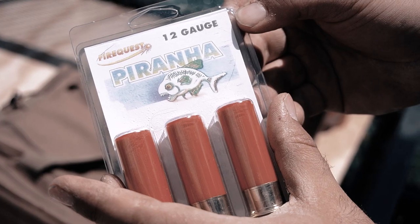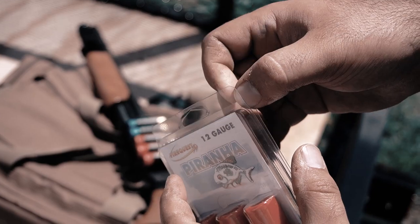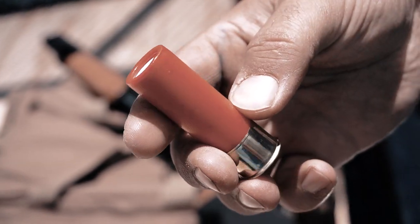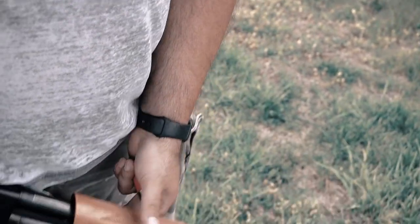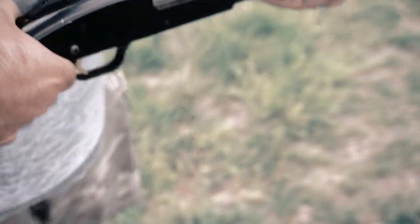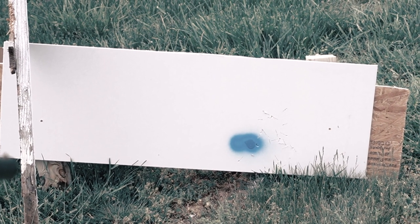Next up, we have Piranha Rounds. This is a round that's packed with a little bit of teeth to it — basically just a shot full of steel nails to give your target a bite they won't forget. Great for home defense, they say. Two and three-quarters shell for shotgun use only. Good thing we have a shotgun. It's a little maraca of death. See all the nails in there? They're like little framing nails — more like paneling nails or brads. It's a shotgun shell full of brads, which is terrifying. Homie Marvling gone wild in 3, 2, 1.